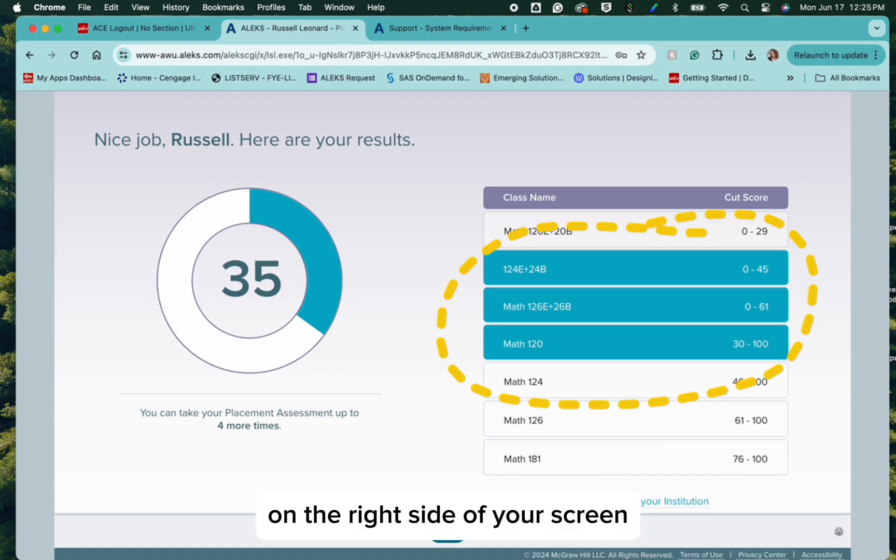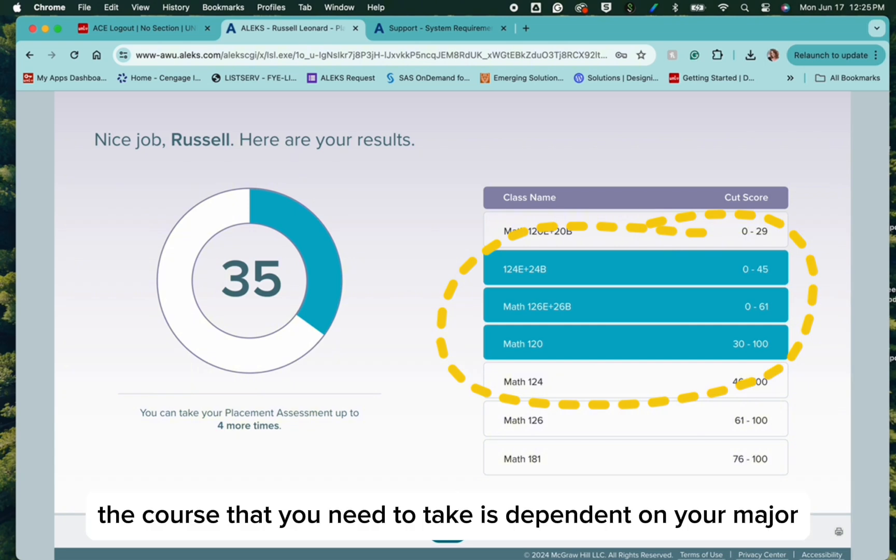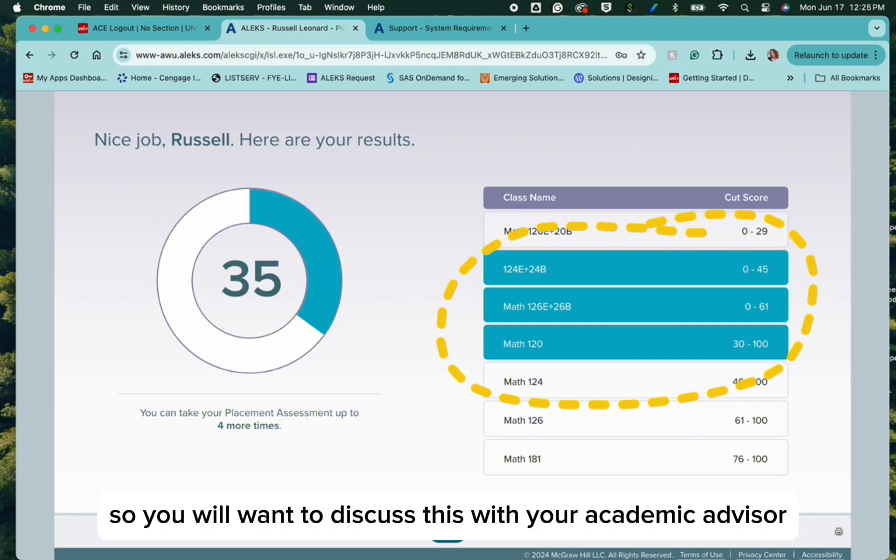On the right side of your screen, you will see the math course that you were placed into based on this score. The course that you need to take is dependent on your major, so you will want to discuss this with your academic advisor.